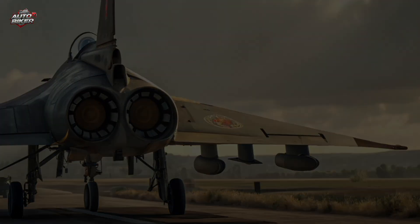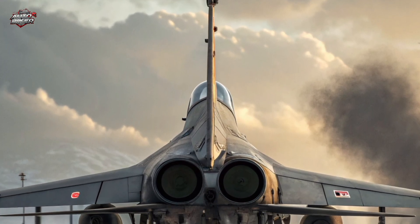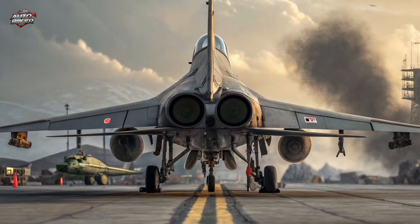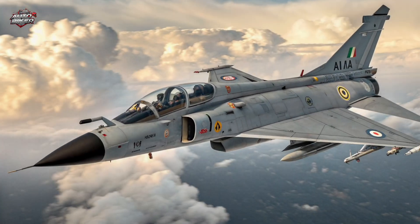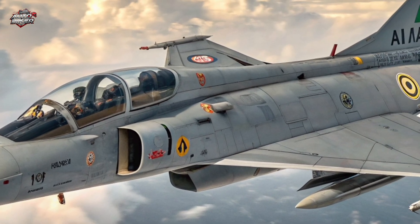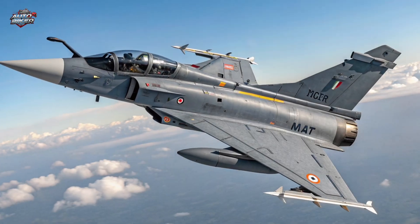The Tejas MK2 features a stretched fuselage to accommodate more fuel and weapon systems. It now includes canards at the front, improving aerodynamic control and lift. The cockpit has been redesigned with a wide-area display and touch-enabled digital controls, putting cutting-edge tech right at the pilot's fingertips.